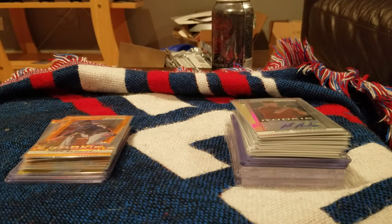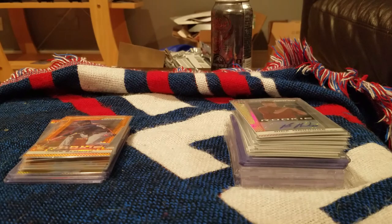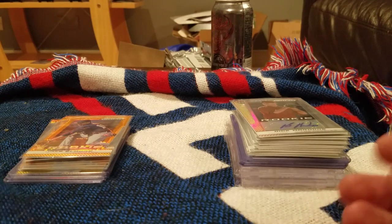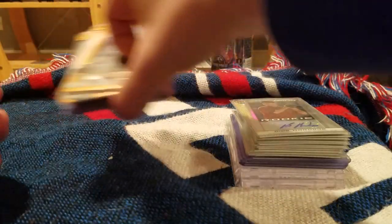What is up guys, back with another video. I got myself a case — my first ever baseball case. I had some Blowout Cards gift cards that I've been stockpiling. They had a really cool sale on 2013 Panini Prism — two autographs per box, 12-box case for like $286, free shipping and no tax for some reason. I decided to just go for it, figured it would be fun to see what I could get.